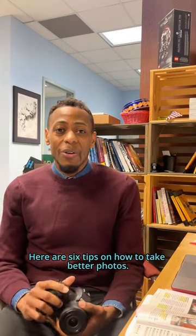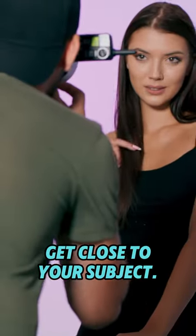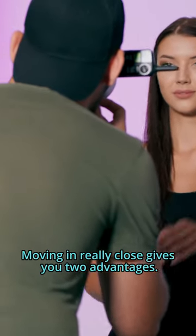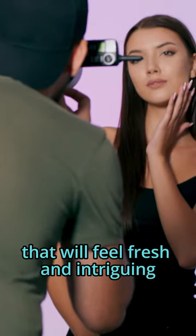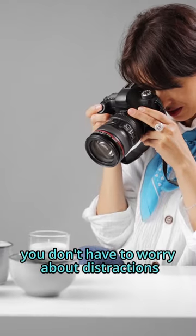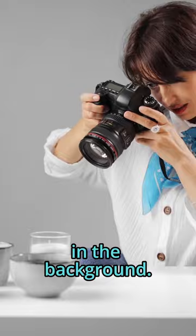Here are six tips on how to take better photos. Tip number one: get close to your subject. Moving in really close gives you two advantages. You gain a unique perspective that will feel fresh and intriguing, and you're filling the frame, so you don't have to worry about distractions in the background.